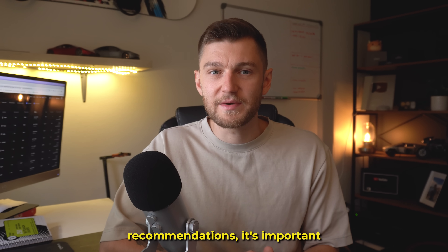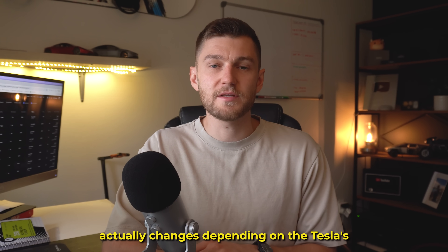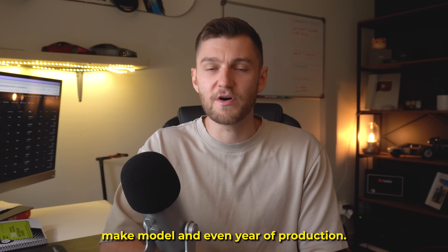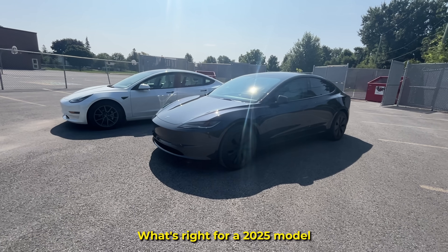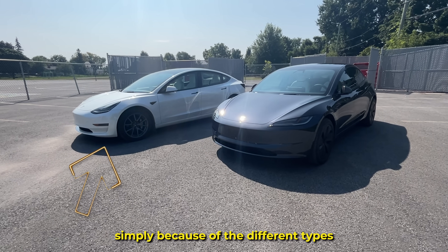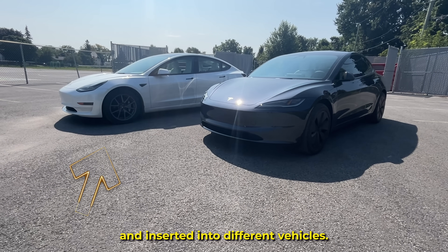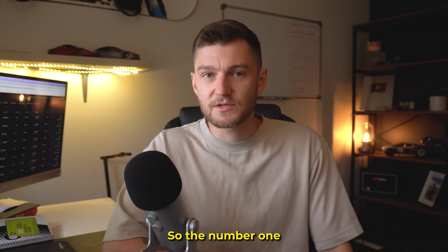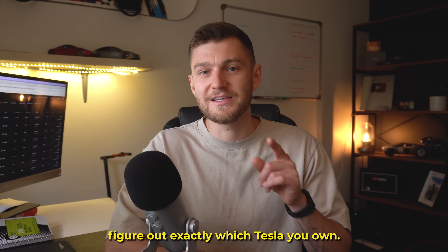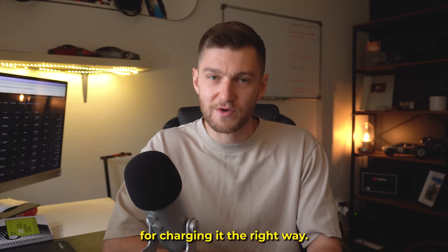Before diving into Tesla's recommendations, it's important to know that charging advice actually changes depending on the Tesla's make, model, and even year of production. What's right for a 2025 Model Y may not apply to a 2021 Model 3, simply because of the different types of batteries that are manufactured and inserted into different vehicles. So the number one rule here: figure out exactly which Tesla you own — that is going to be the starting point for charging it the right way.